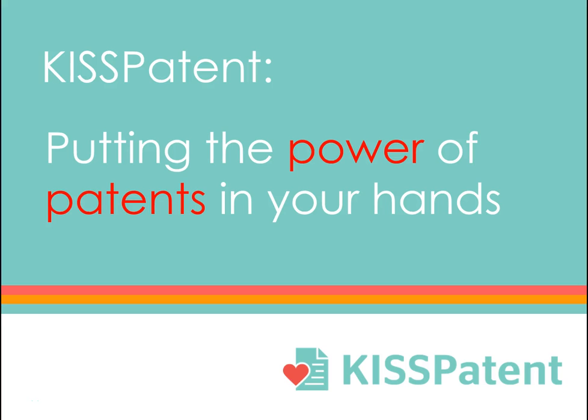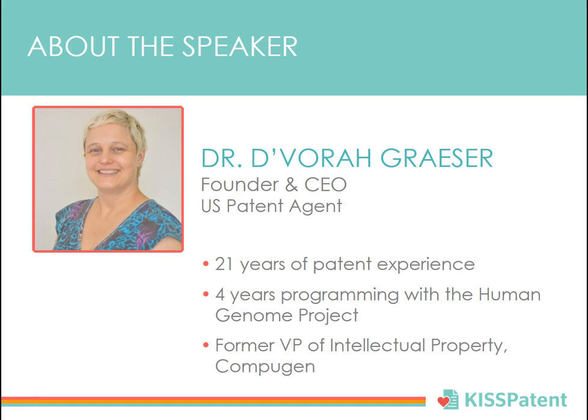Welcome to KISS Patent, putting the power of patents in your hands. I'm Devorah Grazer, CEO of KISS Patent.